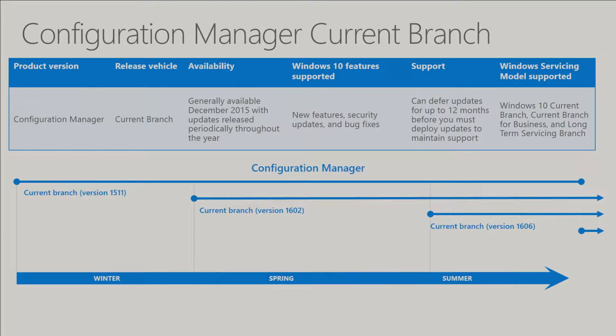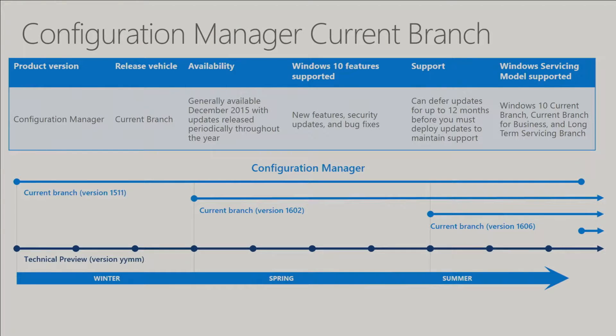As well as the current branch, we're also releasing Technical Previews every single month, also denoted by year-year-month-month. It's key to point out that this is a separate build from our production build. The Technical Preview is not intended for any production use at all — it's intended for a sandbox test environment so that you can kick the tires of the features we're planning to put into the production build. You can't go between production and Technical Preview; they're completely separate installs.